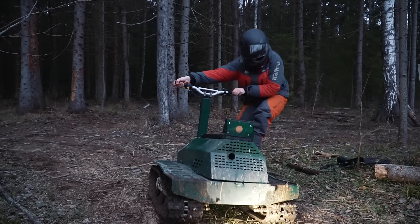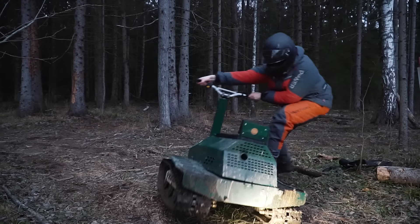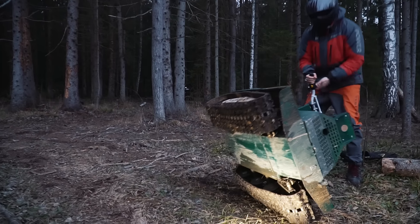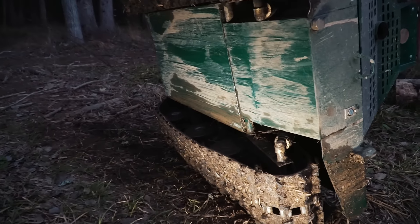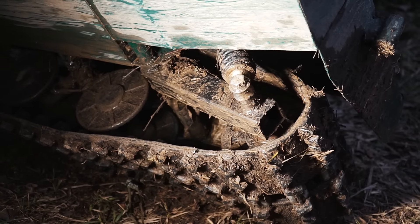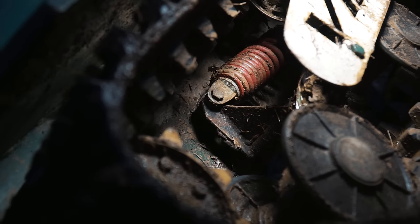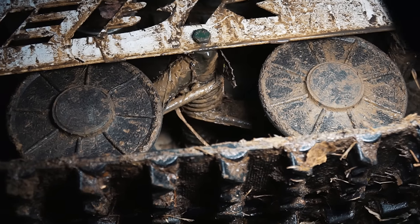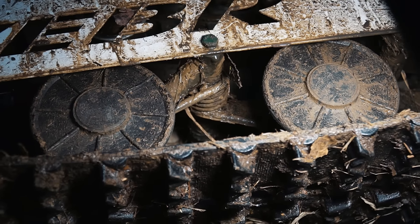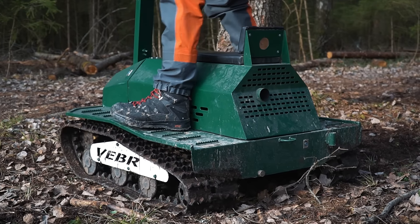To get access to the suspension system we need to turn the vehicle upside down. That is a tough task due to the low center of gravity, which is definitely good. Besides, we can see that the bottom is absolutely flat, which is also good for off-roading. And here is the suspension — all the rollers have spring shocks. As a result the whole track has suspension and it moves quite smoothly on rough ground. Let's see how it works crossing some obstacles.